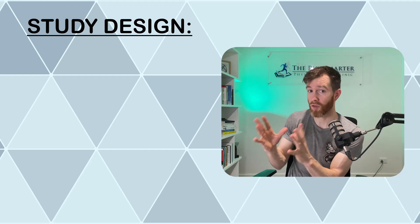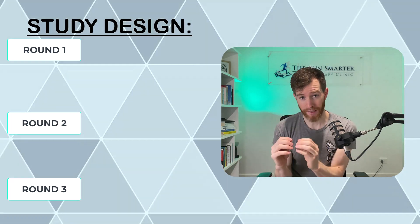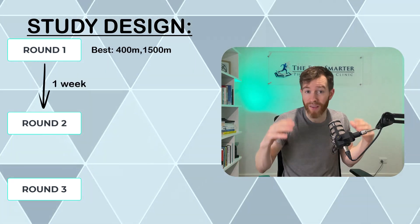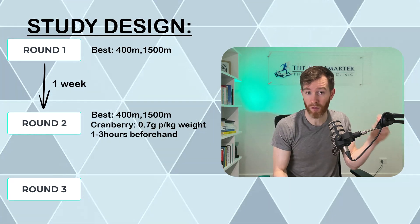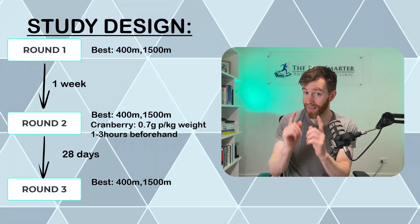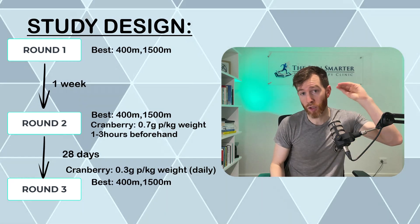I'll get to that in a minute, but let's look at the study design first. The authors put 14 trained runners through three rounds of testing. Their first visit was used as a baseline, recording 400 and 1500 meter performance. One week later on their second visit, they repeated this process, but this time consuming cranberry extract beforehand at 0.7 grams per kilogram of body mass. Round three was done 28 days later, this time after consuming only 0.3 grams per kilogram, taken every single day during rounds two and three.